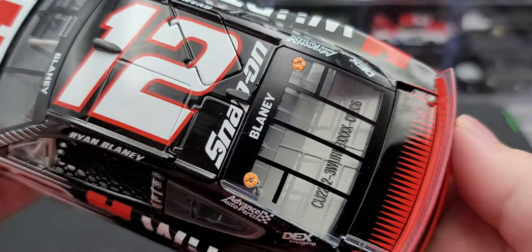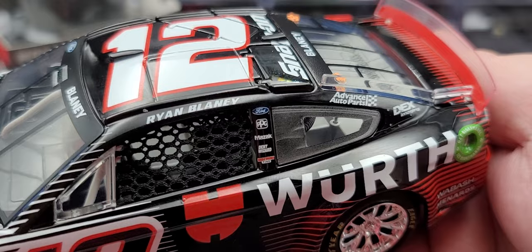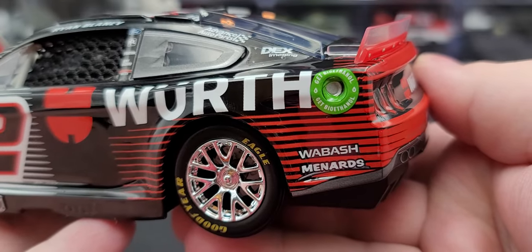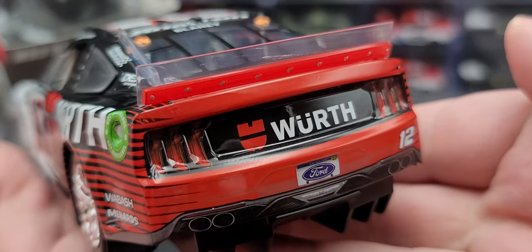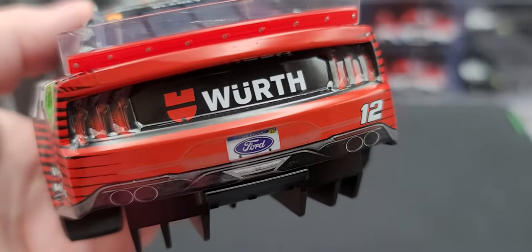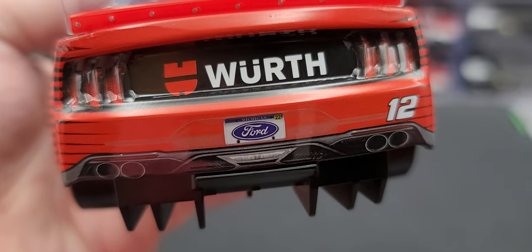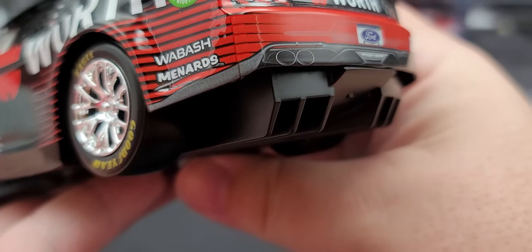The car does have functioning roof flaps. The number 12 is nice in white outlined in red. We got Snap-on and Blaney on the rear window. This is number 206 of the total production. On the B-post we have Ford, PPG, Maserati, Dent Wizard, and Discount Tire, with Advanced Auto Parts and Dex Imaging on the C-post. Got the ethanol ring right there. Got Bioethanol, Wabash, and Menards on the quarter panel. Got that half red and clear spoiler with silver painted details for the fasteners. On the rear TV panel we have the simulated tail lights for the Ford Mustang as well as Worth, the simulated quad exhaust, a 2022 Michigan Ford license plate, and the number 12.